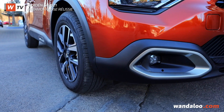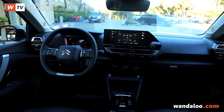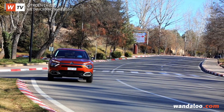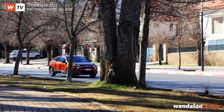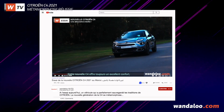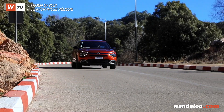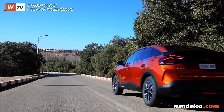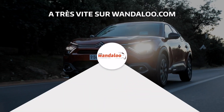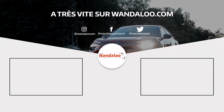As we have seen, the 3rd-generation Citroën C4 has everything to please. Its unique design, its technological features, its spaciousness and unmatched comfort in the segment make it a top choice among B-SUVs. And before we sign off, remember that you can also watch or rewatch our detailed test drive of the Citroën C4 by clicking the link in the video description, available on wandaloo.com.